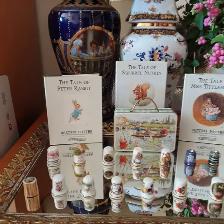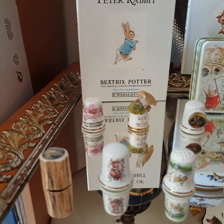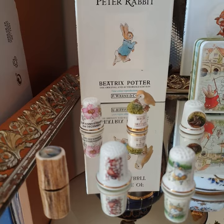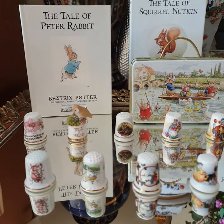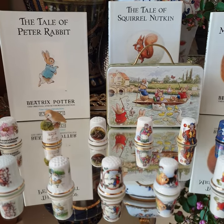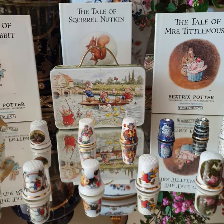Hello, these are my Thimbles collections. It's lovely — some of them have flower details, some of them have animals, and some of them are really good collections, like Hummel from Germany.